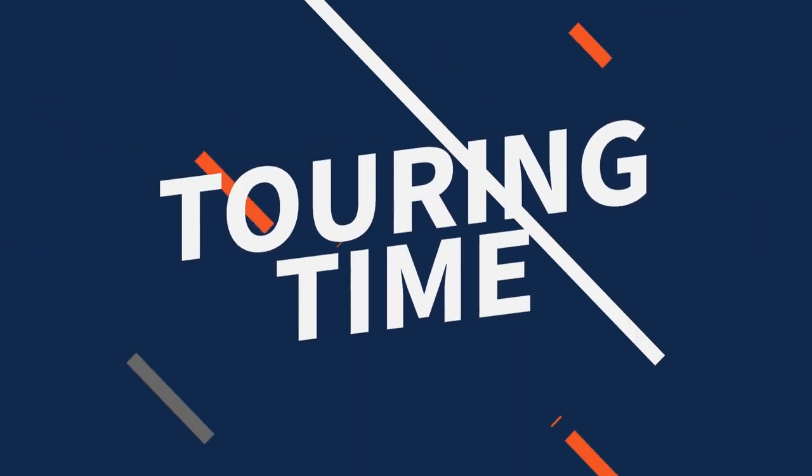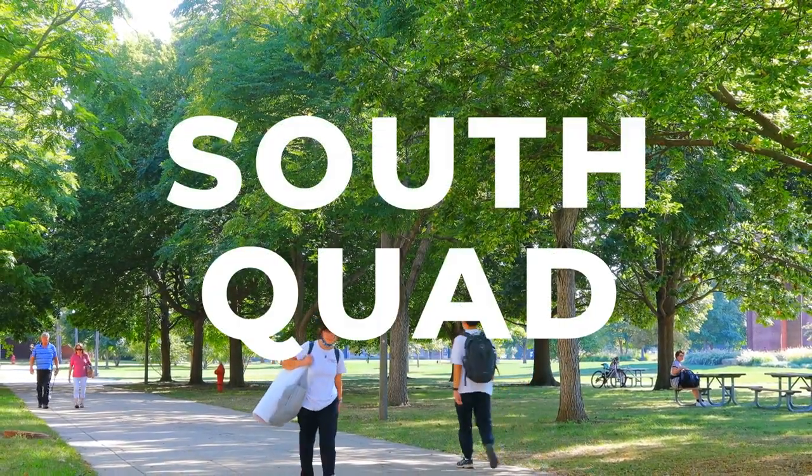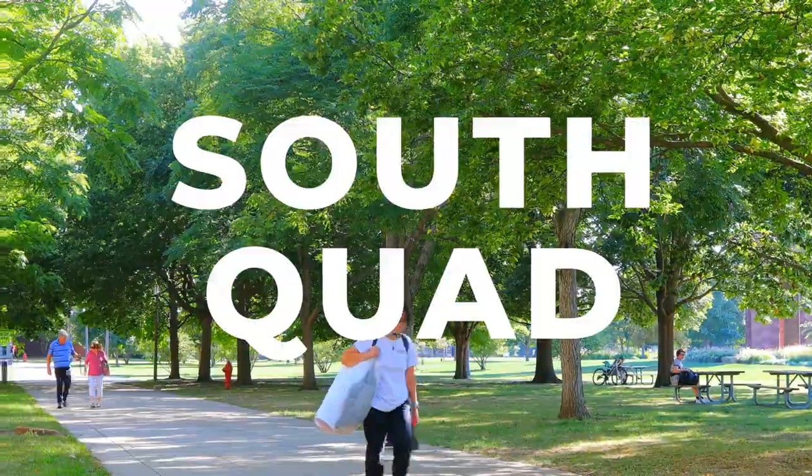Hail to the orange, hail to the blue. Welcome to the South Quad, a hub for classes, studying, and student leisure.